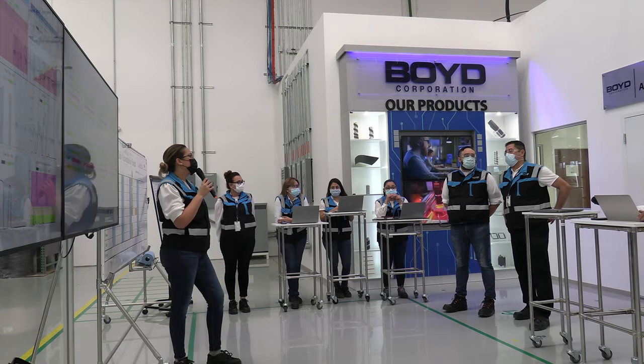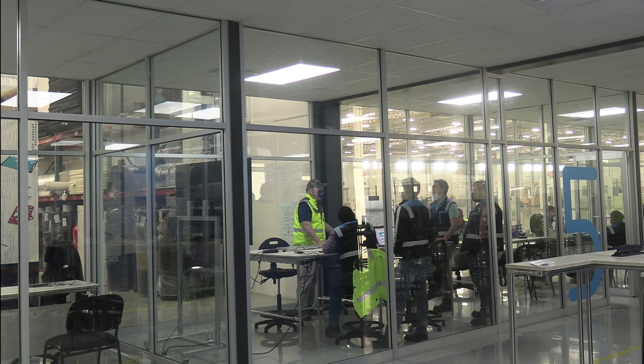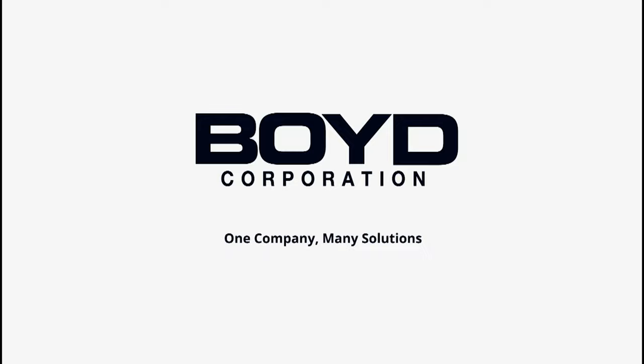Boyd Juarez's lean manufacturing and sustainable practices make it the ideal location to drive your innovation and catalyze your success. Boyd Corporation — one company, many solutions.